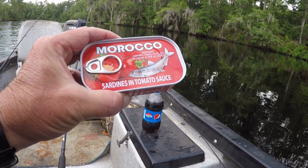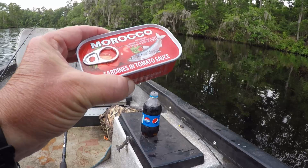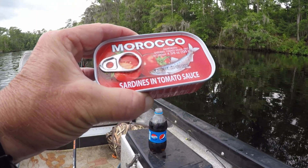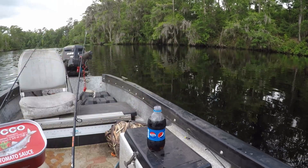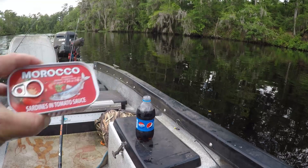Got us some sardines here. I don't know where they're from — the wifey picked them up at the Asian store. I don't know if they're from Asia, the Philippines, or where. But we swiped them out of her cabinet, and that's what we've got for breakfast.